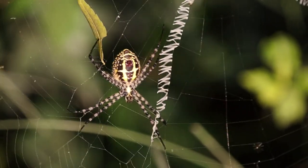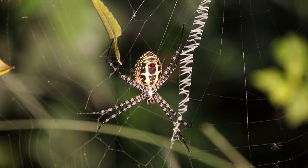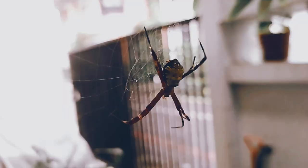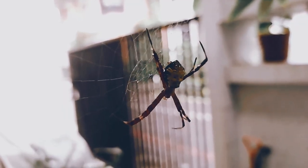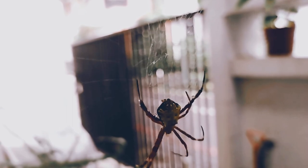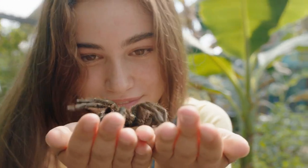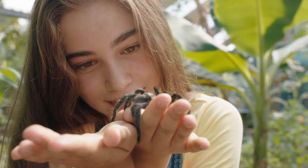Despite their incredible contributions to the ecosystem, spiders often face unwarranted fear and misconceptions. Arachnophobia, the fear of spiders, is widespread, leading to negative perceptions of these invaluable creatures. However, understanding and appreciating their role in nature can help dispel myths and foster a deeper respect for these incredible arachnids.